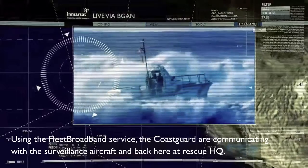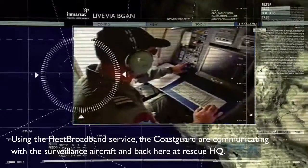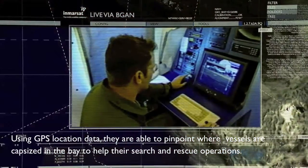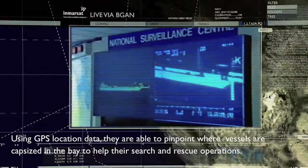Using the Fleet Broadband service, the Coast Guard are communicating with the surveillance aircraft and back here at Rescue HQ. Using GPS location data, they're able to pinpoint where vessels are capsized in the bay to help with their search and rescue operations.